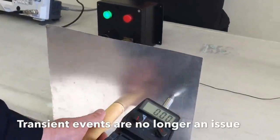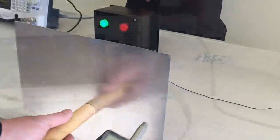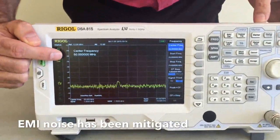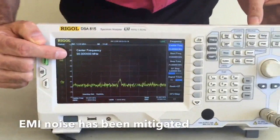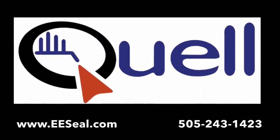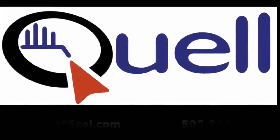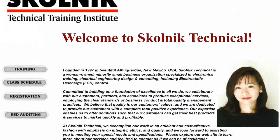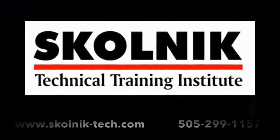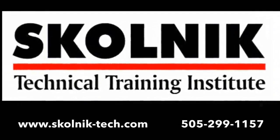First, we apply a 1 kV event to our ground plane, and the green light remains lit, and we receive no indicator or audible tone that a transient has affected our box. Next, we look back at our spectrum analyzer to see what changes have occurred. As you can see, all frequencies from 10 to 50 MHz have been mitigated and are no longer an issue. Today's ESD and EMI solutions were fast and effective. If you'd like additional information on today's product solutions from Quell, visit www.eeseal.com. More information on the Skolnick Technical Training Institute can be found at www.skolnick-tech.com.